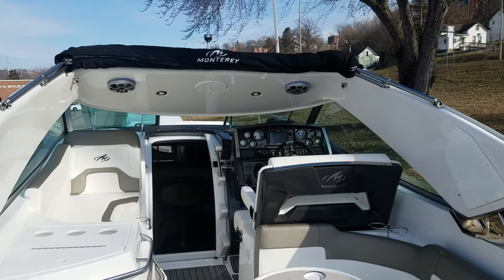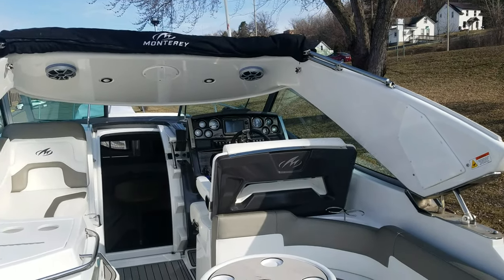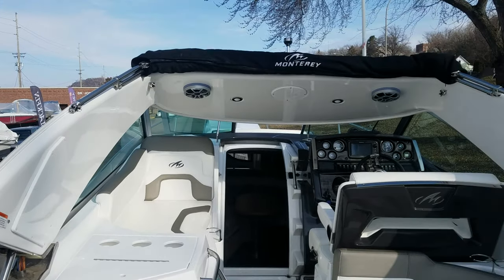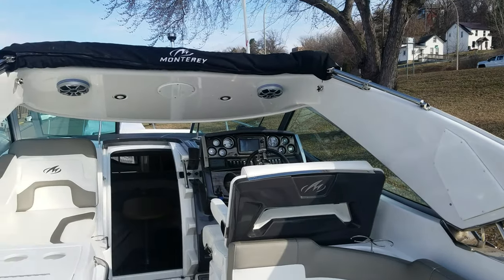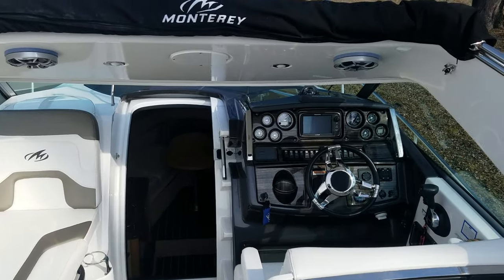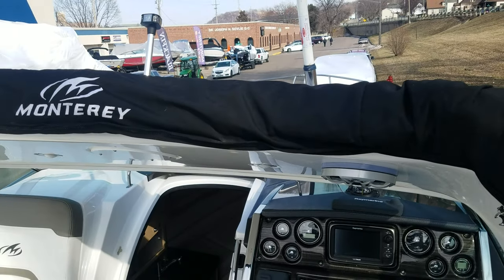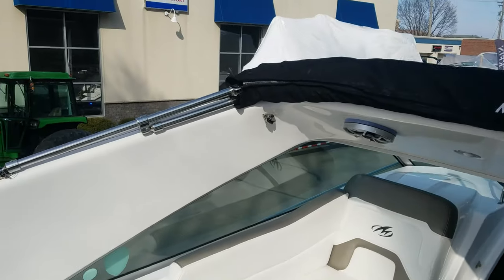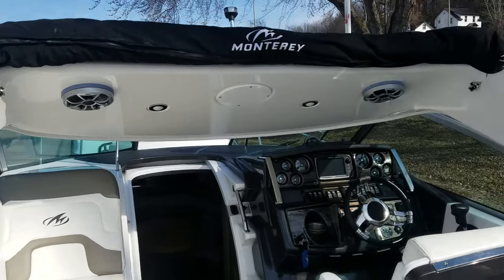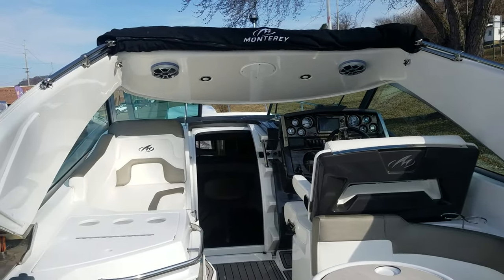One other thing I wanted to point out — the arch can actually fold. You simply push a button, which is down inside that compartment, and it folds down. For those looking to go into a garage or under a bridge, it's a pretty handy feature. You'd take your VHF radio off, take your stern light down, but your height above the windshield is probably only a foot — so it really cuts down a lot of height. The ability to tip that arch down is a nice feature you just don't see on a lot of boats.